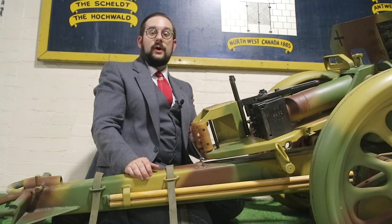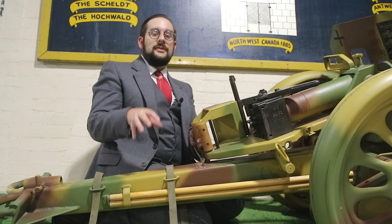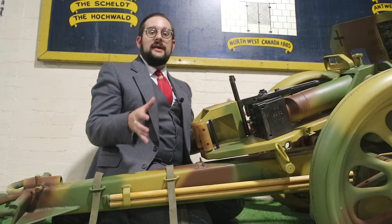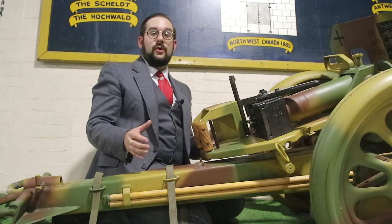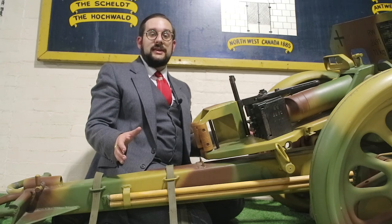Unlike a conventional artillery piece, this doesn't have any sort of recoil-absorbing mechanisms — no dampers or springs or anything like that. This relies merely on the weight of the whole gun carriage to absorb the recoil of the rocket firing. Unfortunately, this thing only weighs around 150 kilos, meaning that it kicked like a mule when you fired it.